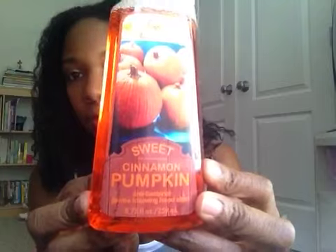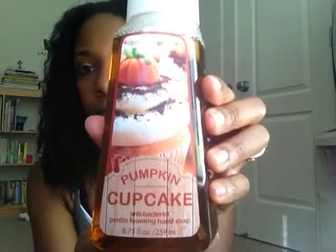And then I have two fall fragrances. I got the Sweet Cinnamon Pumpkin — they have a whole line of fall fragrances out right now and there were so many it was hard to choose. And then I got the Pumpkin Cupcake, which is probably my favorite of the two. It smells really yummy, like you're cooking that fall yumminess — fall cookies or goodies with pumpkin in it. That's what I got from Bath & Body Works.